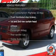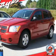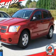Plus, enjoy these notable features that are included in this vehicle: an AM-FM stereo with a CD player, an alarm system, power steering, and an adjustable tilt steering wheel.